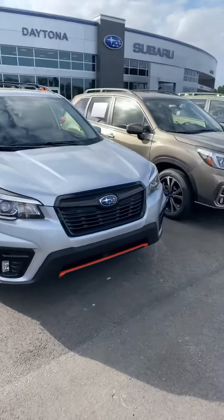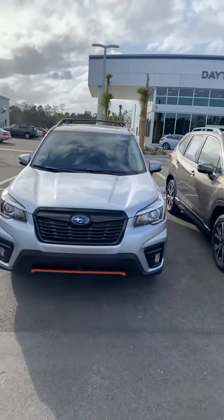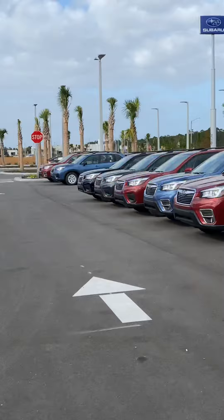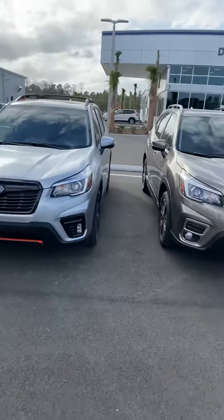Good afternoon, my name is Mark Ogden, I'm a sales consultant here at Subaru Daytona. It shows that you're requesting information on the 2020 Forester. I'm really happy to say that I have a bountiful amount of Foresters — these are all Foresters. I have a plethora of options. If you're not too familiar with the Forester, it has five trims.